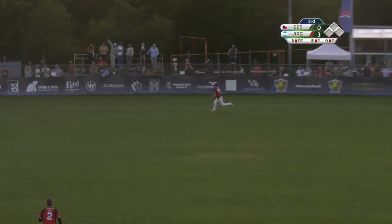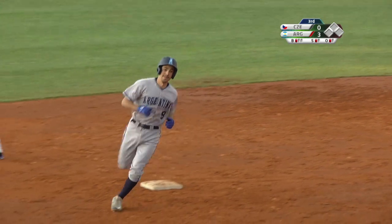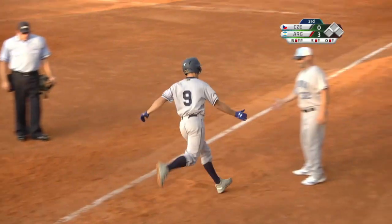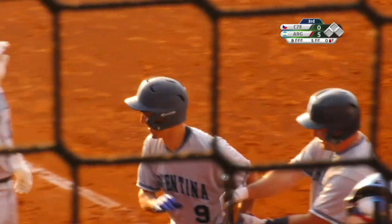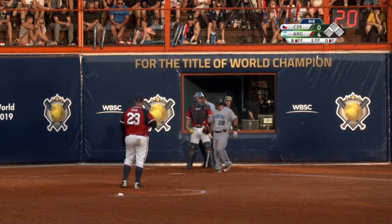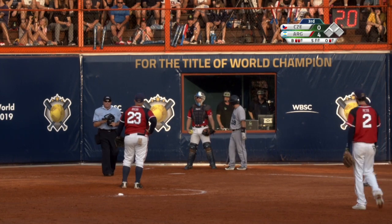Slap to left field, that's high and deep and gone — and that was a blast. An illegal pitch is called, and the home plate umpire will discuss it with Brennick. It looks like he's worried about the pause.